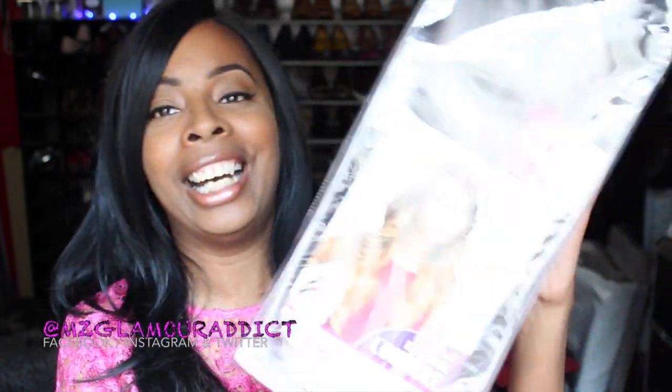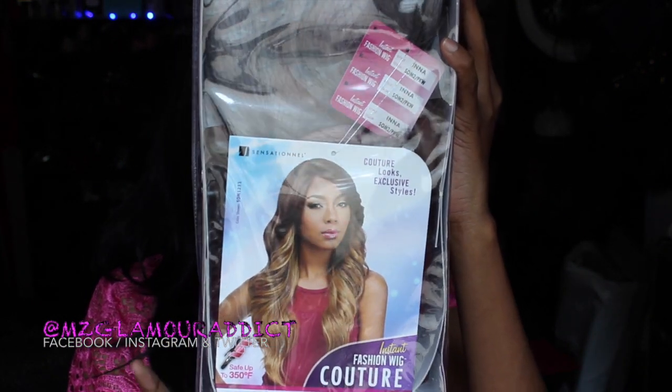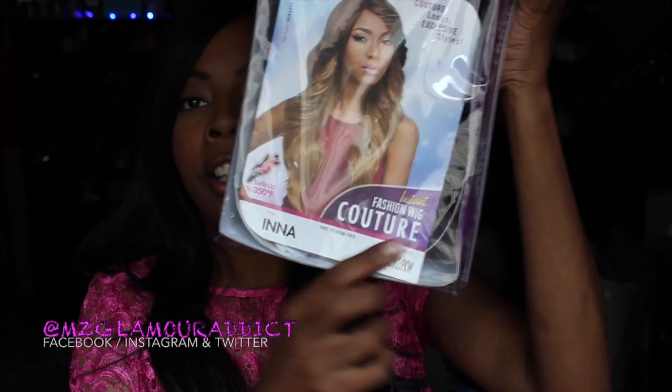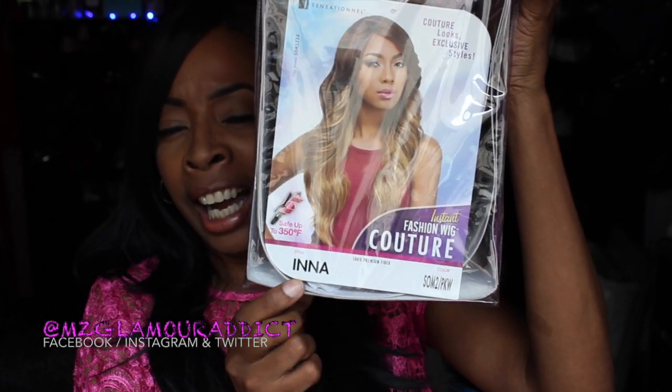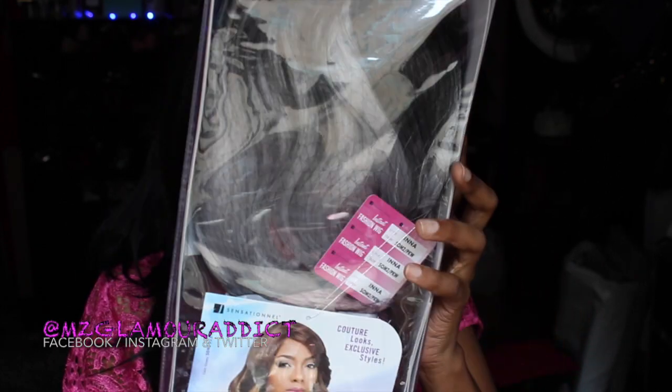The next one by Sensational I picked up is called the Sensational Instant Fashion Wig Couture and her name is Anna or Anya. The color I have her in is SOM2 PKW, which means I finally got my hands on some pink hair! I can't wait to sport her. This is the Sensational Fashion Instant Wig Couture — her name is Anya — and she's in that color SOM2 PKW for pink.